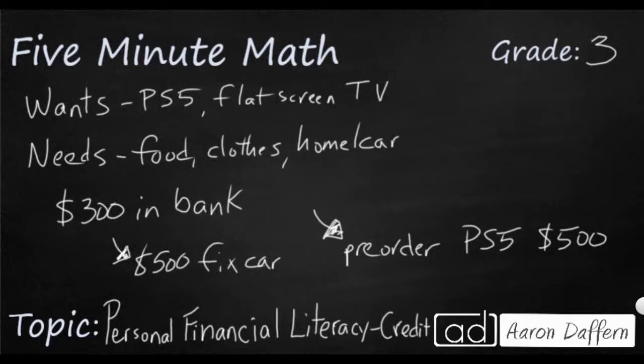Fixing the car is a need. If you don't fix your car, you can't go to work, you can't get the money you need for your food, your clothes, your rent, your electric bill — all those things. But pre-ordering the PS5 is a want. If you don't do it, nothing bad is going to happen. You might be bored or have to play your old PS4 for a while, but nothing life-threatening is going to happen. It's always good to think about whether what you're spending money on is a need or a want.